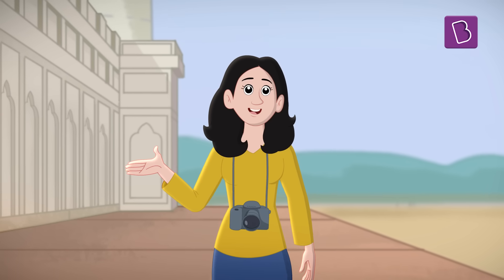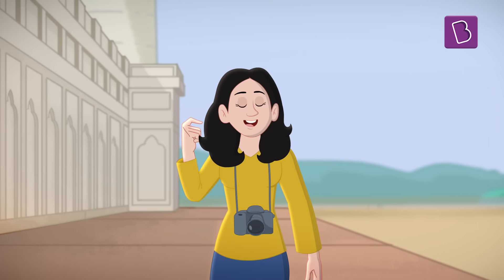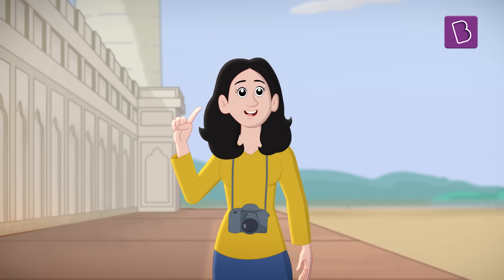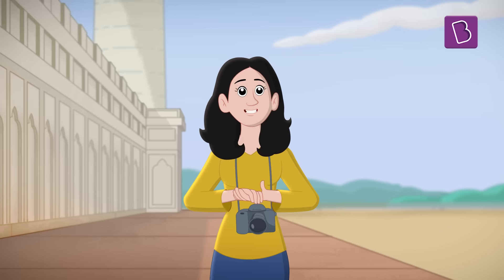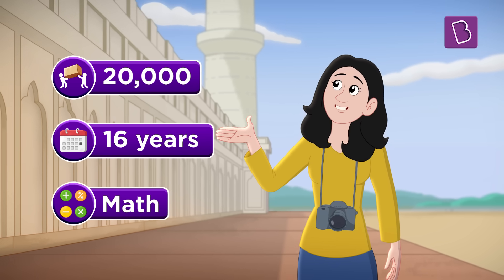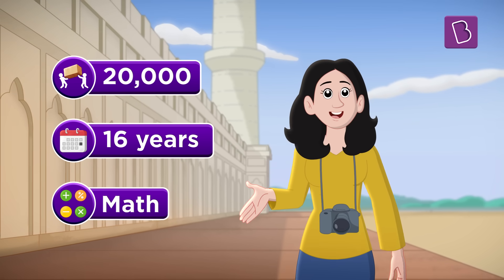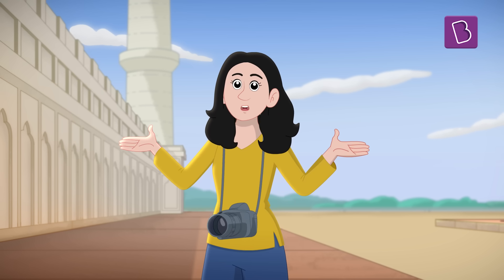That is how mathematics plays a role in adding a touch of beauty and elegance to architecture. As it is often quoted, nothing is ever perfect. Despite all the precious gems and stones, 20,000 workers, 16 years of effort and the magic of math, perfect symmetry is disturbed in just one aspect of the Taj Mahal. Do you know what we are referring to? Let us know in the comments.